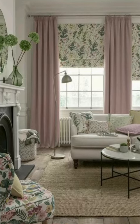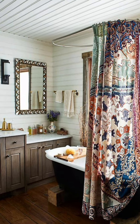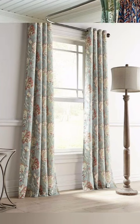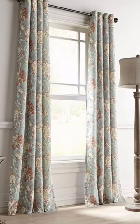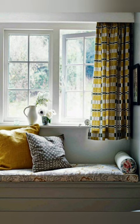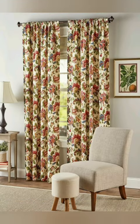Natural light enhancement — make the most of natural light. Use sheer curtains that allow soft light to filter through, creating a bright and cheery ambiance during the day. Framing the view — use curtains to frame beautiful views. This can create a picture-like and cozy scene in your cottage, especially if you have scenic surroundings.